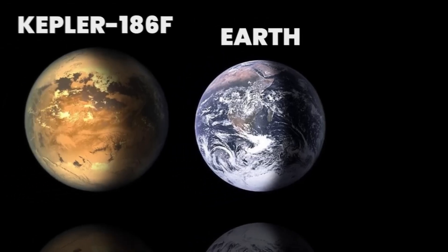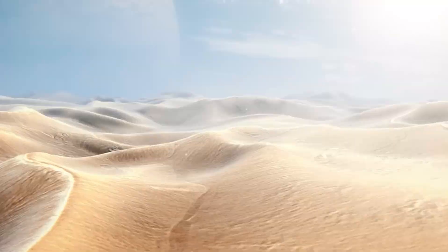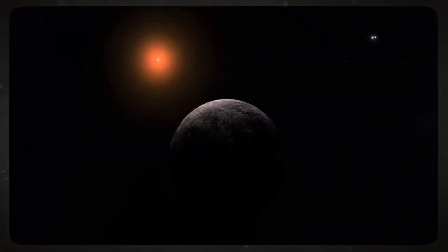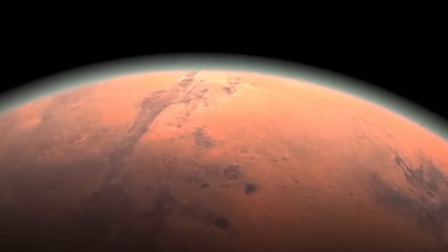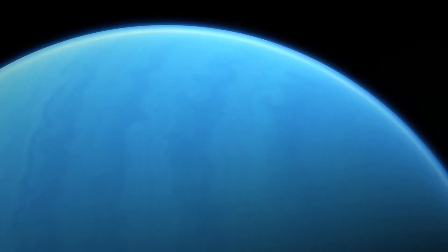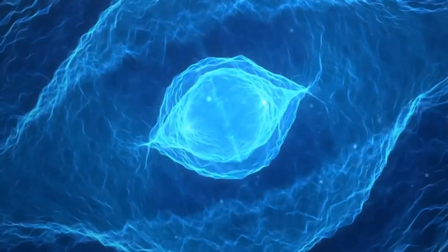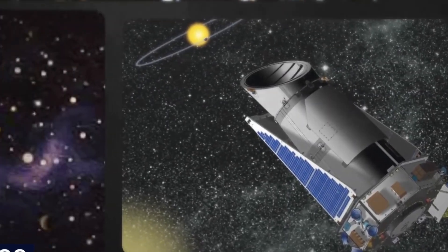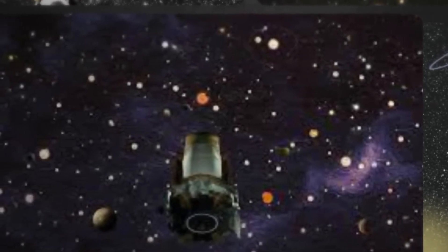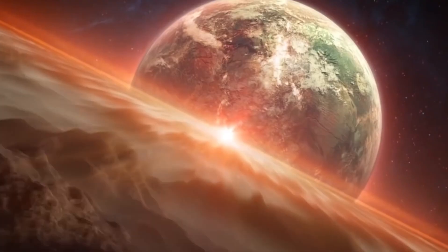Kepler-1649c provides yet another example of an Earth-sized planet in the habitable zone of a red dwarf star. But before we get ahead of ourselves, it's important to note that out of the 2,662 exoplanets identified by Kepler, only 16 of them lie inside the Goldilocks zone. And out of these 16, some are tidally locked with their parent stars, meaning only one hemisphere faces the star, which is not ideal for life. Others are more like a smaller version of Neptune, and planets similar to Neptune are expected to have a significant envelope of hydrogen surrounding any layer of water on the surface. If the hydrogen envelope is too thick, the temperature and pressure of the water layer beneath would be far too great to support life.